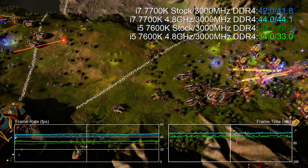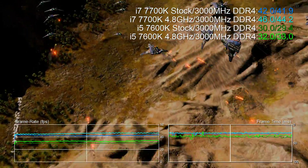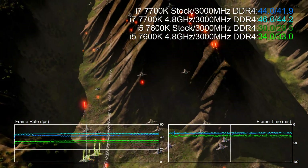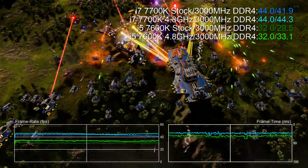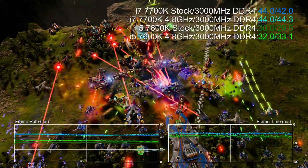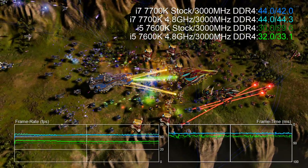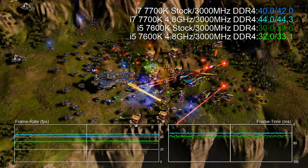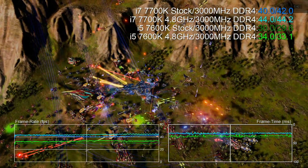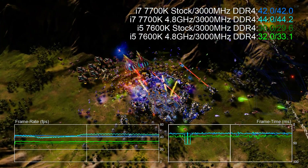Now there are two head-to-heads here. Firstly, the i5 and i7 are run at their stock frequencies, and then the tests are carried out again with both processors running a 4.8GHz overclock. We've got 16 gigs of 3000MHz DDR4 run on both processors, and we're able to test CPU performance by removing the GPU as a bottleneck as best we can — we do that by running an overclocked Titan X Pascal at 1080p resolution. When you're CPU bound you can get some crazy frame time stutter, but you do get to see CPU performance thrust to the forefront.